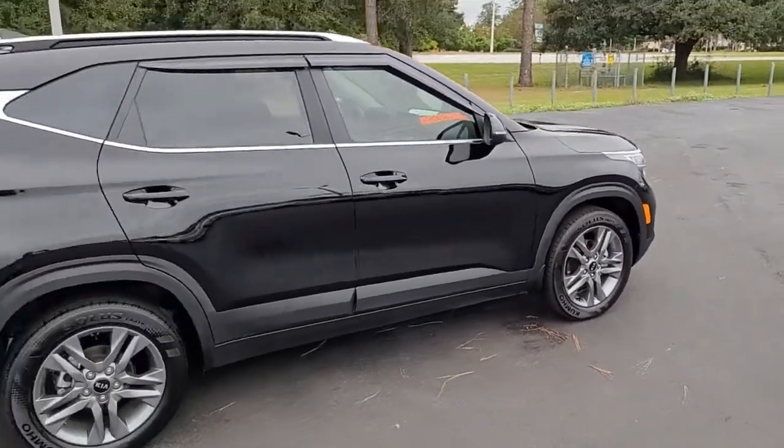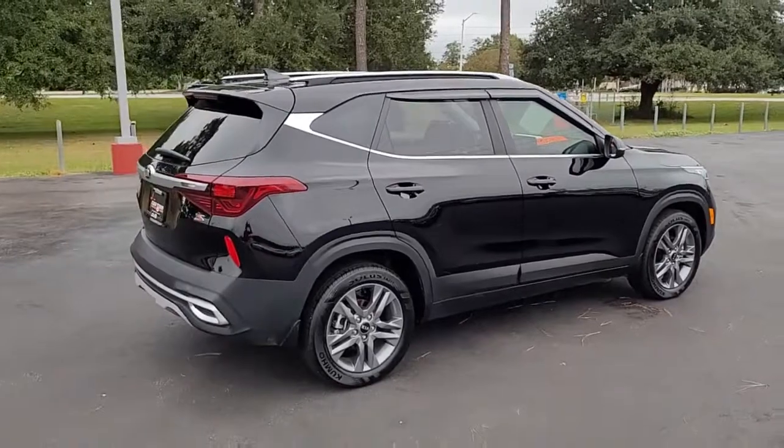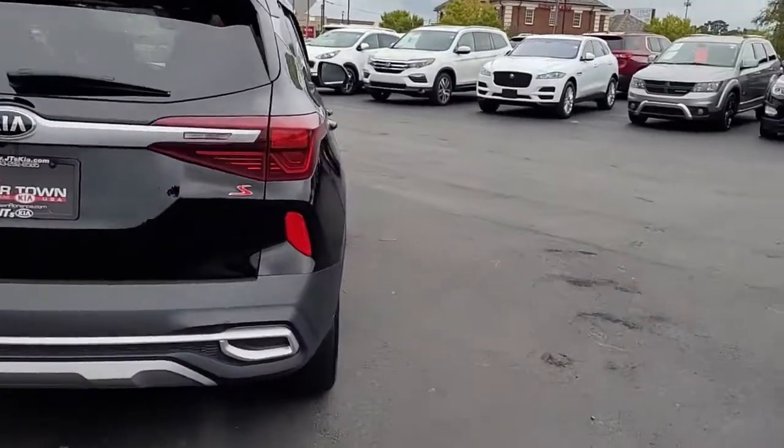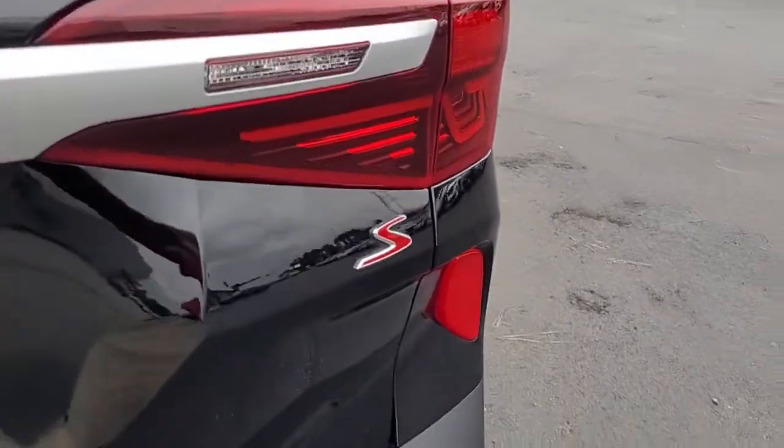This is a black vehicle, it's got window rain guards, and it's got rear-tinted windows, which definitely come in handy in the heat of the south. Notice it is the S-trim.